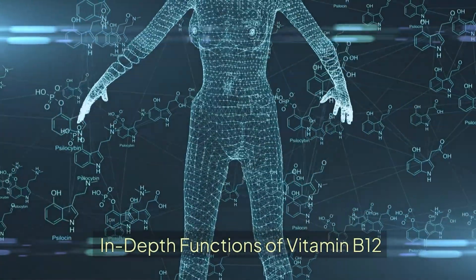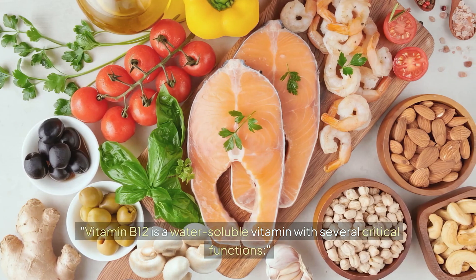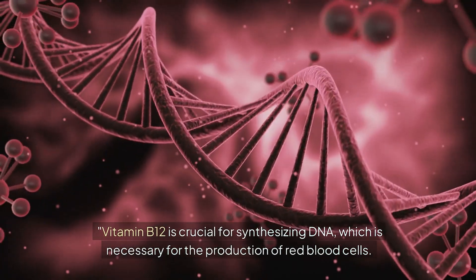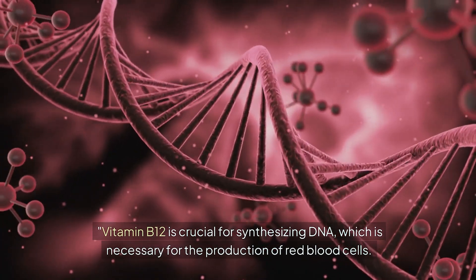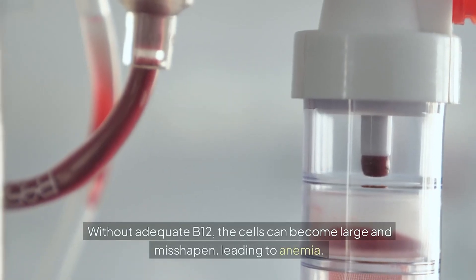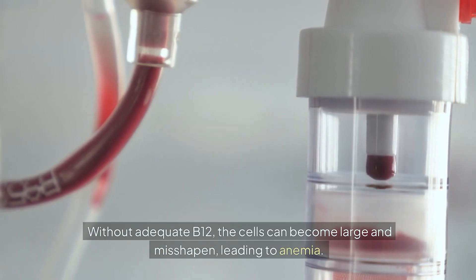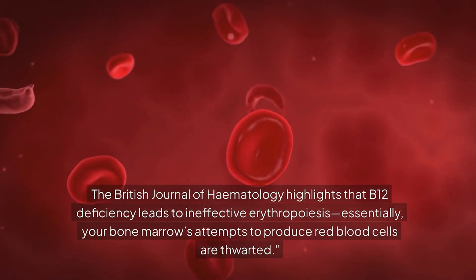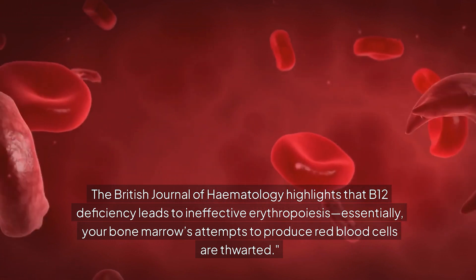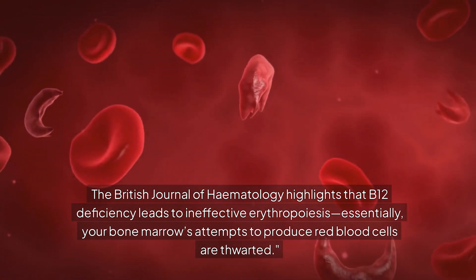Vitamin B12 is a water-soluble vitamin with several critical functions. It is crucial for synthesizing DNA, which is necessary for the production of red blood cells. Without adequate B12, cells can become large and misshapen, leading to anemia. The British Journal of Hematology highlights that B12 deficiency leads to ineffective erythropoiesis — essentially, your bone marrow's attempts to produce red blood cells are thwarted.